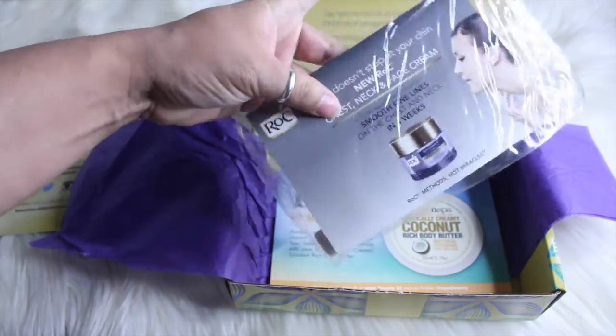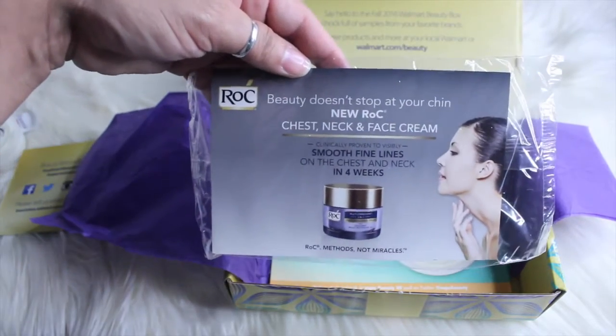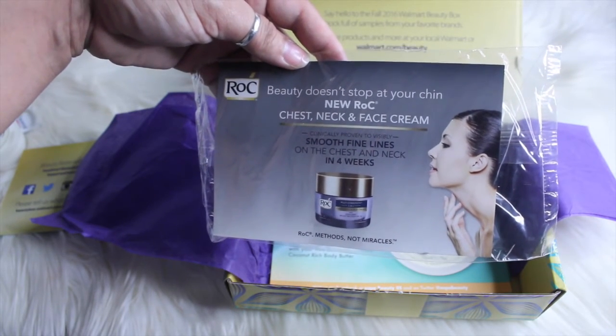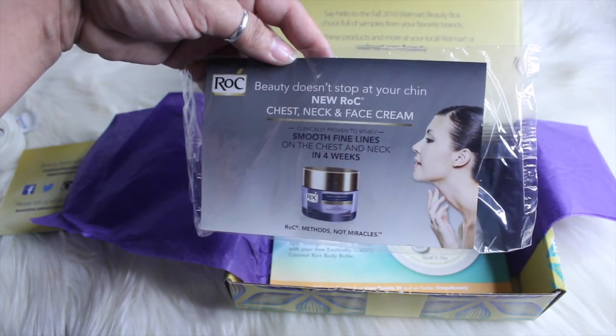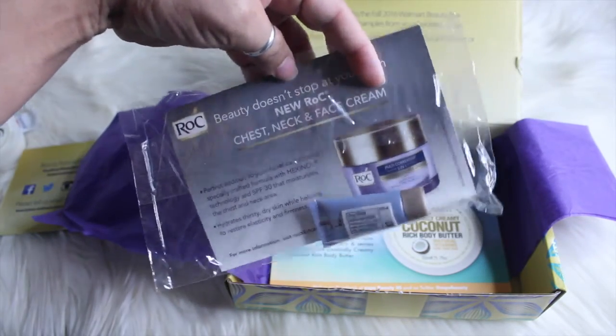And then I got a little sample of this Roc — 'beauty doesn't stop at your chin.' This is a chest, neck, and face cream. It says it smooths fine lines on the neck and chest in four weeks. Give that a try.